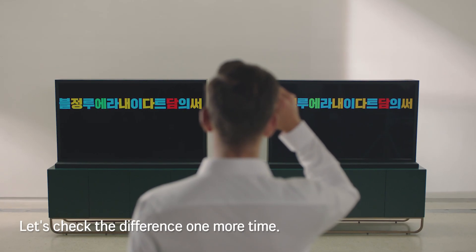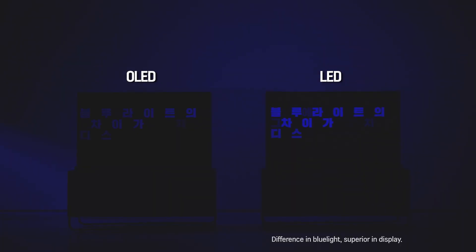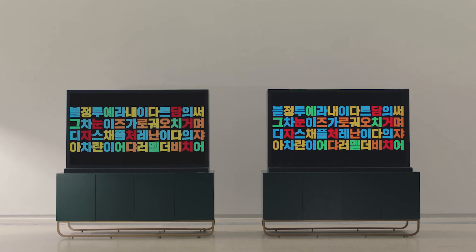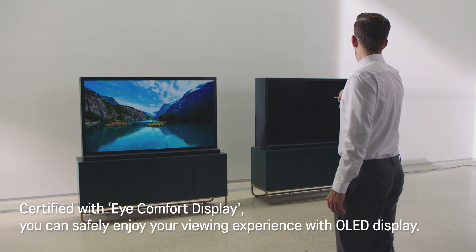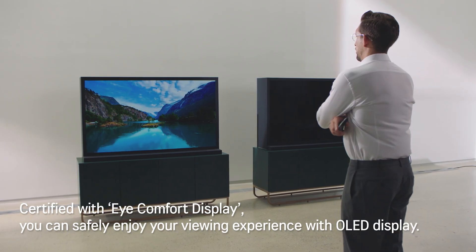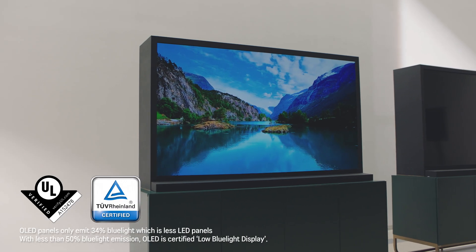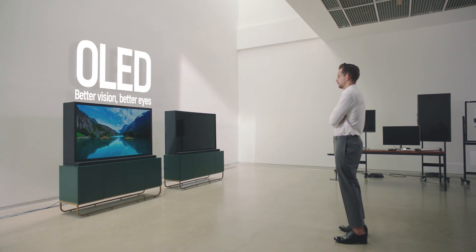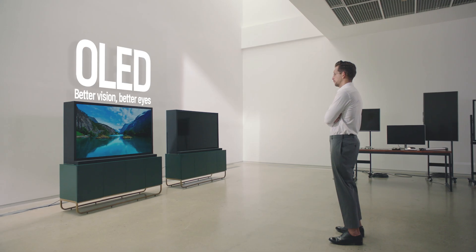Let's check the difference one more time. Certified with iComfort Display, you can safely enjoy your viewing experience with OLED Display. OLED — better vision, better eyes.